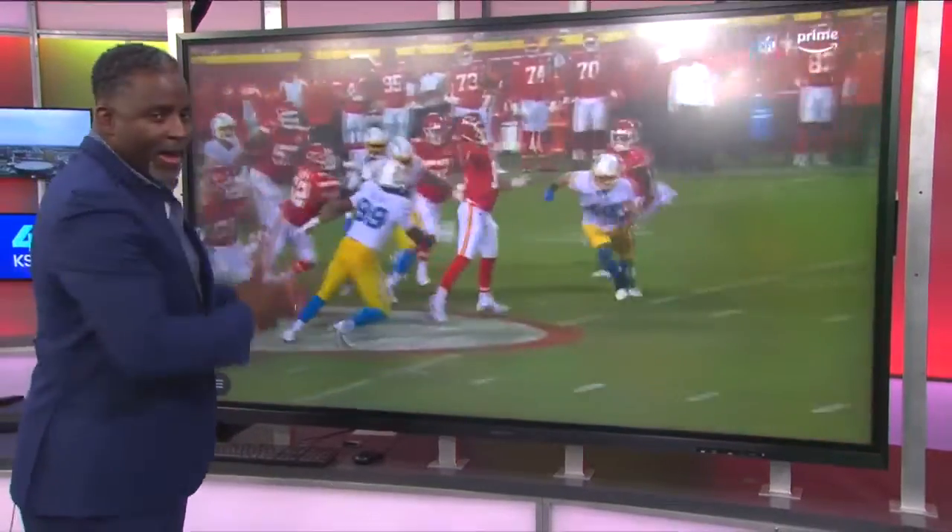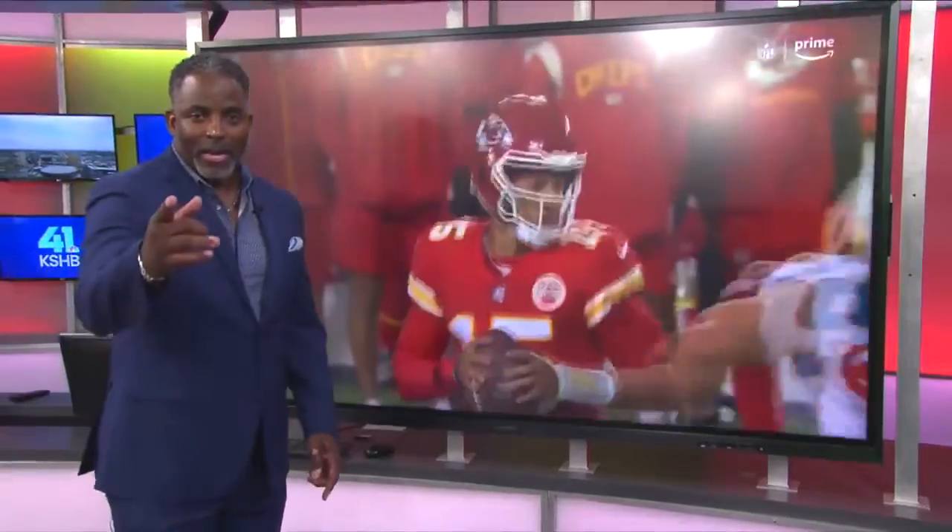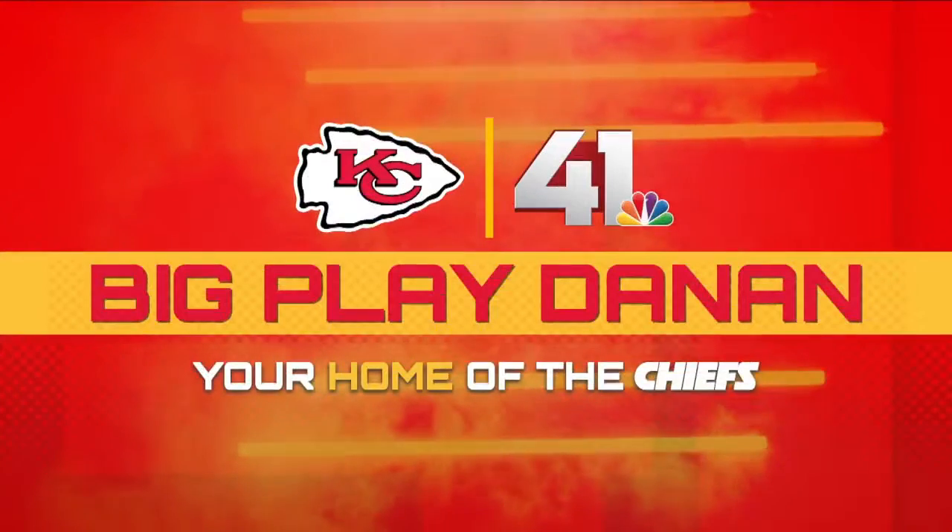Justin Watson on the same page with Patrick Mahomes, and they get the job done. I'm Daynon Hughes and that's your big play. Thank you very much, Chris.